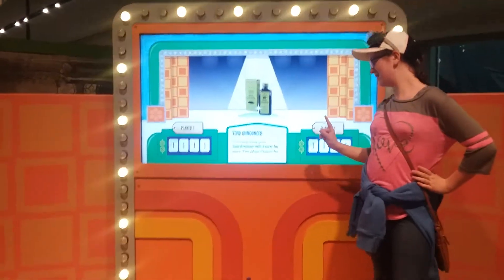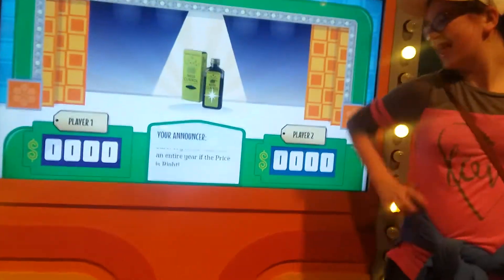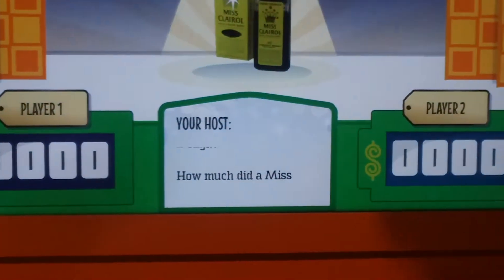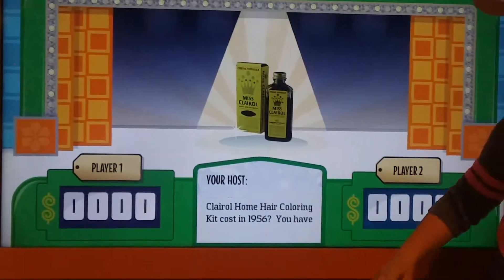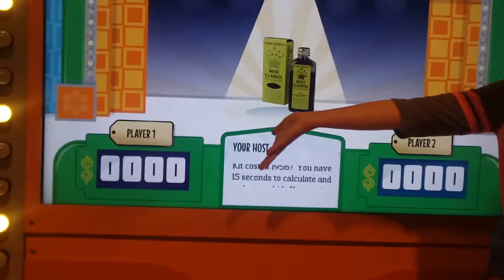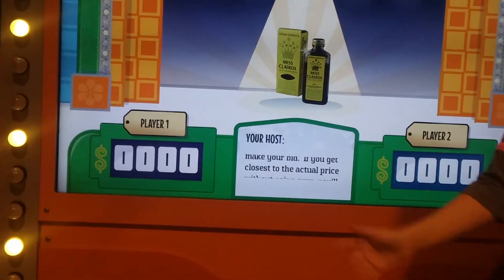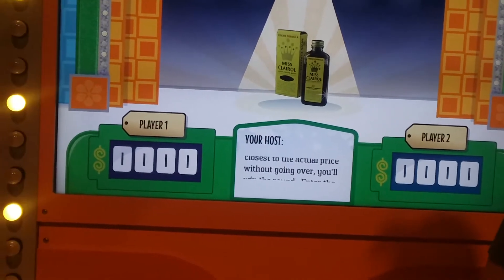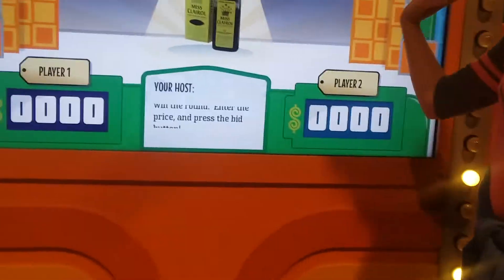Only your hair dresser will know for sure. Join Miss Clara on the entire year — it's a Price is Right. How much did a Miss Clara home hair coloring kit cost in 1956? You have 15 seconds to calculate and make your bid. If you get closer to the actual price without going over, you'll win the round. Enter the price and press the bid button.